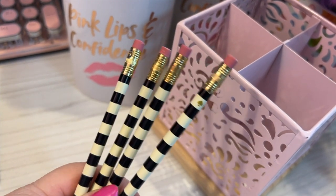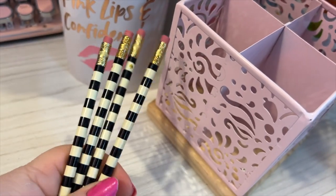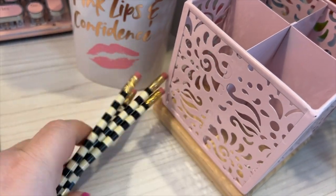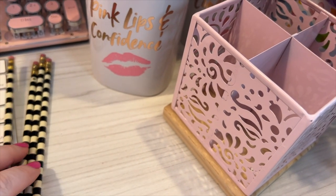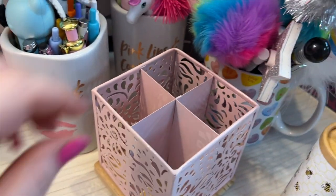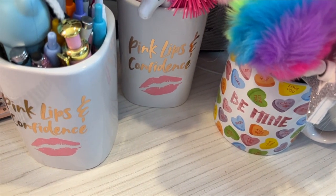Now these are my Kate Spade pencils — see the little spade there? They came in a pouch that I purchased of hers. Okay and that is it for those pens.